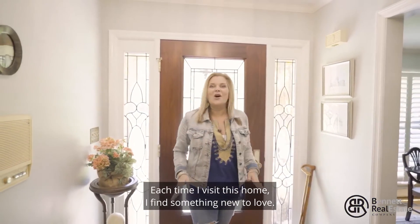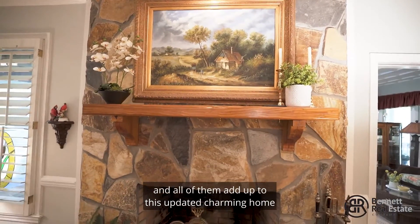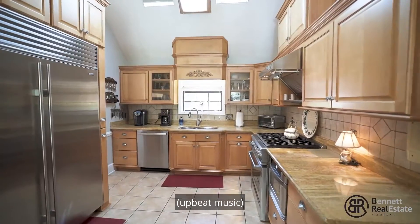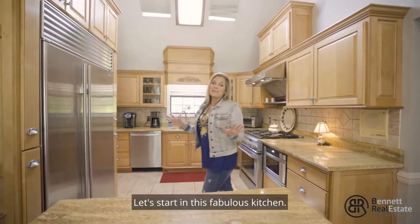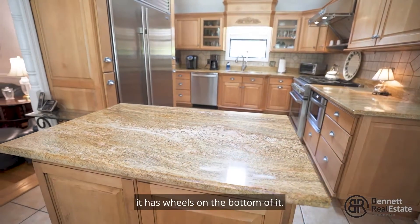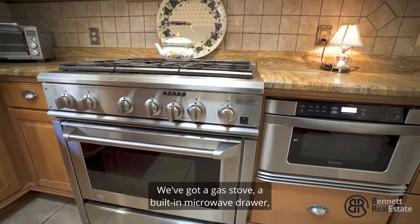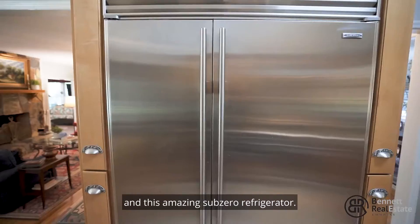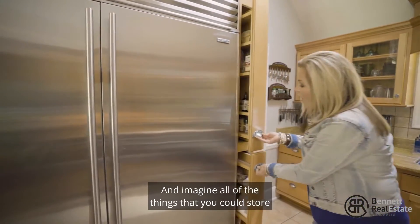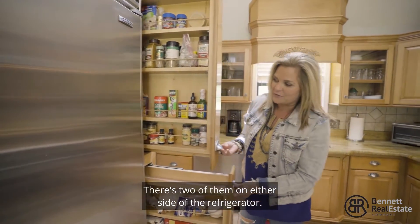Each time I visit this home I find something new to love, and I've got so many details to share with you today — all of them add up to this updated, charming home that's been so well loved. Let's start in this fabulous kitchen. It has loads of custom cabinets and this island that moves — it has wheels on the bottom of it. I am in love with these stainless steel appliances: a gas stove, a built-in microwave drawer, and this amazing Sub-Zero refrigerator. And imagine all of the things you could store in these pull-out cabinets — there are two of them on either side of the refrigerator.